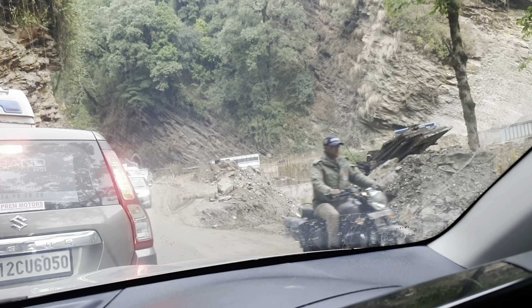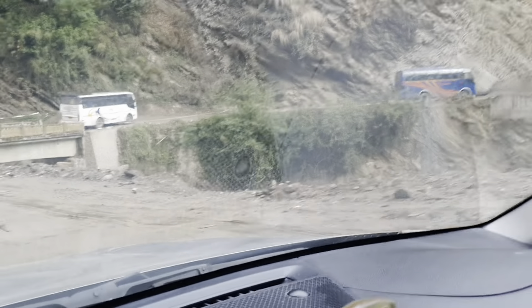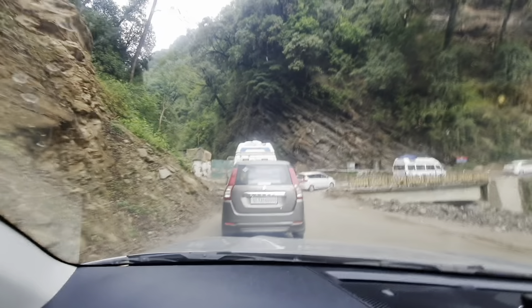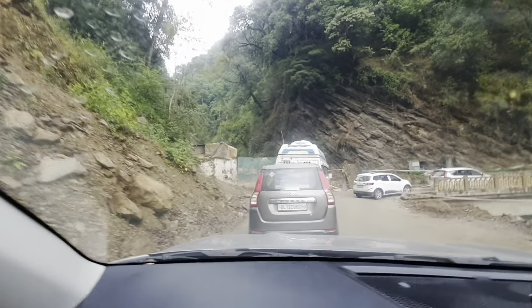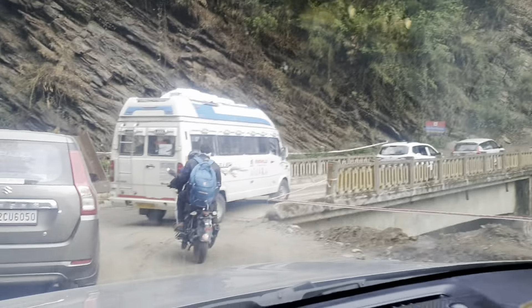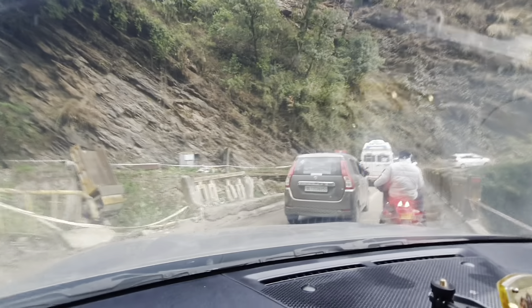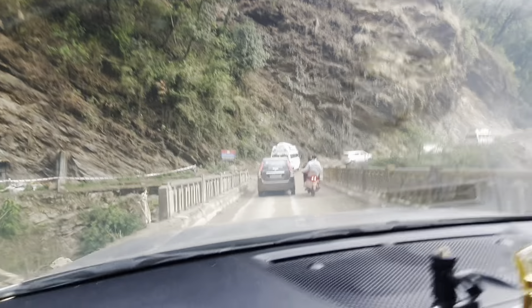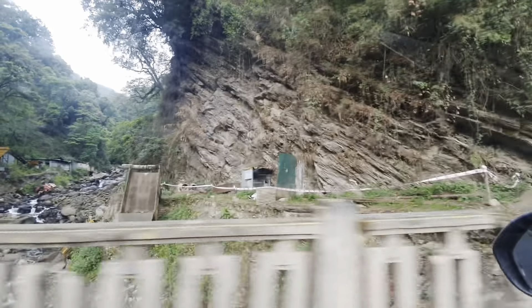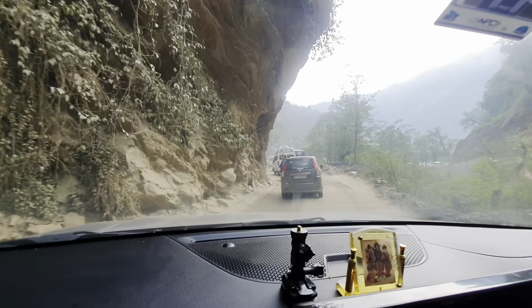There was a bus on the road. There is actually a single lane here — a tunnel in front. Here is a tunnel. There is a bridge. There are trucks going across the bridge.